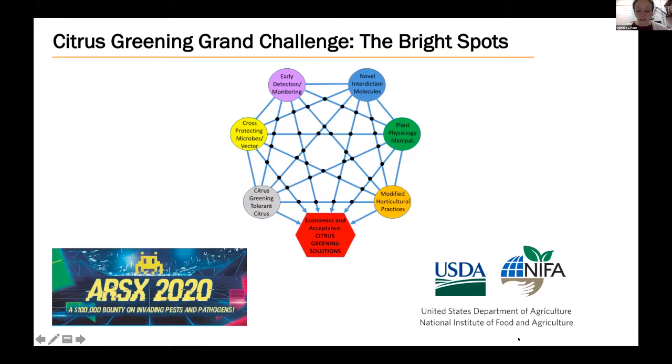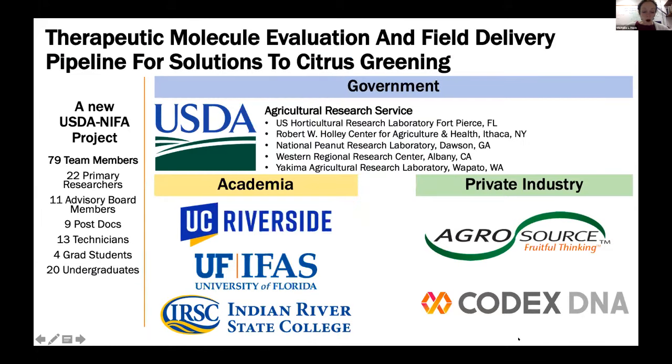Last year, ARS launched the ARS X program, modeled after the X Prize. This enabled us to compete for prize money to take one of the Grand Challenge bright spots to the next level. Winning the ARS X Prize then enabled us to compete for an even larger grant — a large coordinated agricultural project from USDA funding agency NIFA, the National Institute of Food and Agriculture. This new grant is the framework driving the most cutting-edge, eco-friendly research in ARS on solving citrus greening disease.